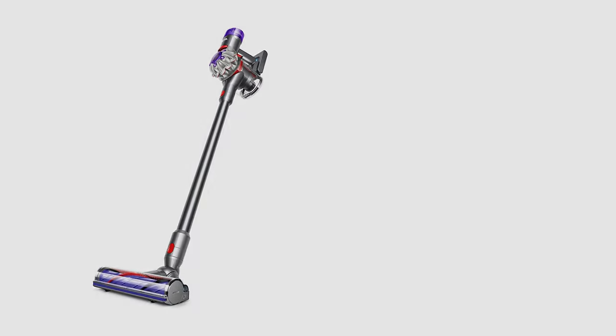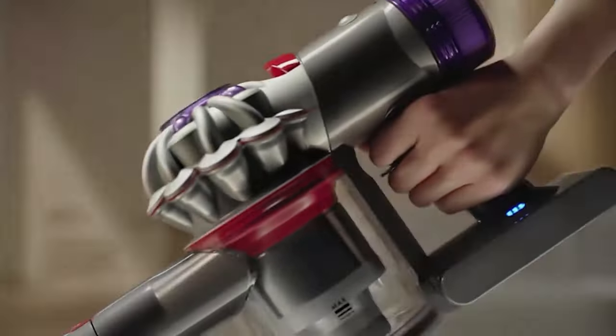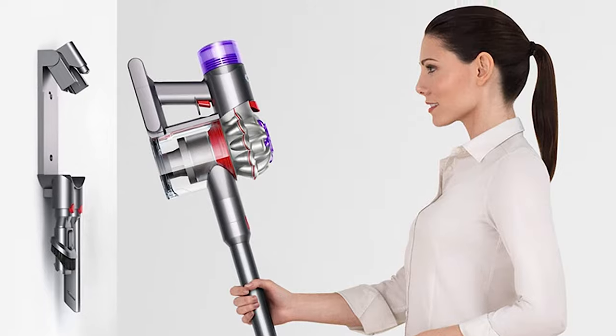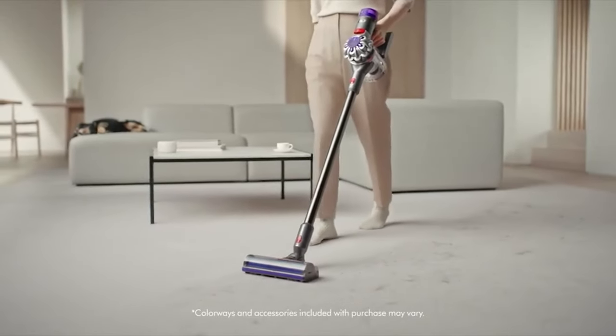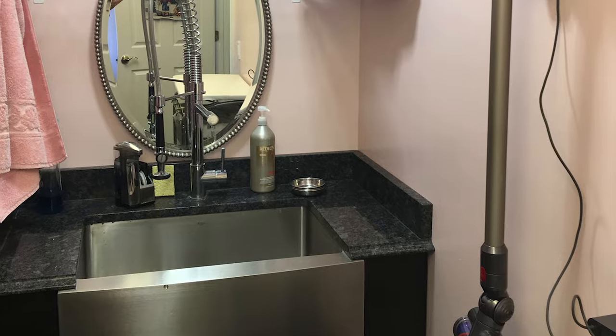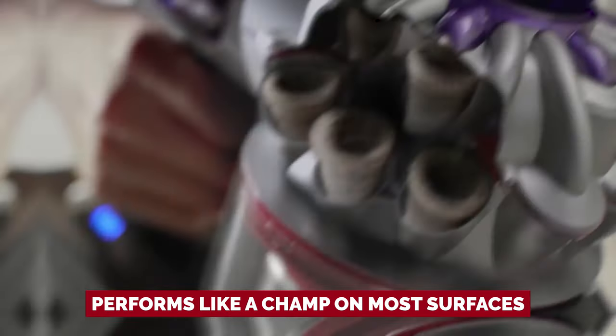You've been eyeing a Dyson vacuum but are feeling a little hesitant about dropping some major dough on it. We feel you. They're definitely an investment, but hear us out. The Dyson V8 might be the perfect option for you frugal folks out there who want the Dyson name but don't need all the luxe features that come with their newest models. It doesn't have all the bells and whistles like an internal dirt sensor or an intelligent power adjustment mechanism, but if you're just looking for a vacuum that'll get the job done, this is it. It's simple, lightweight, and performs like a champ on most surfaces.